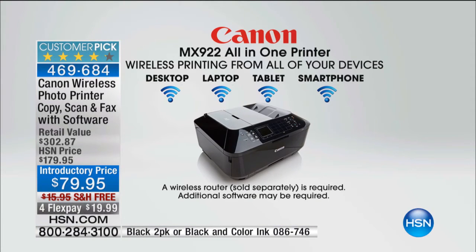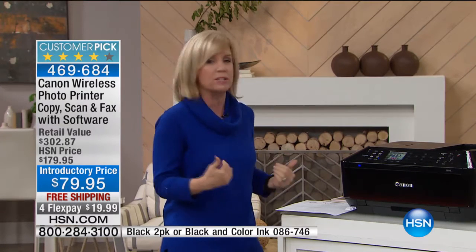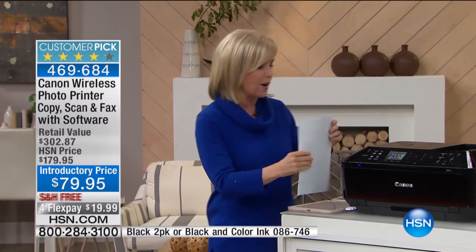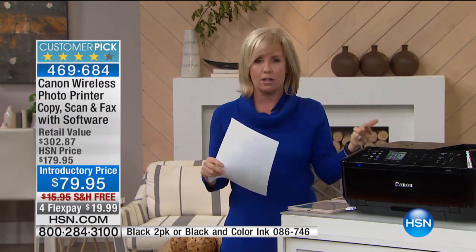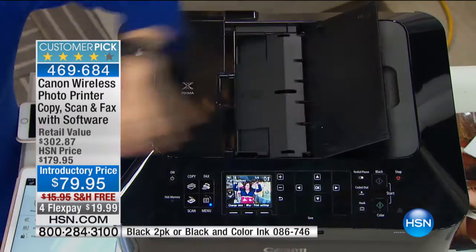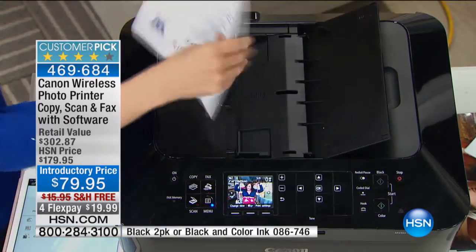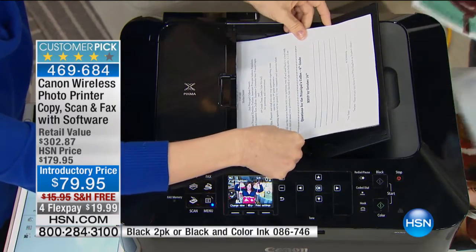My mom asked, what about from the computer? Yes, you can print from your computer the old-fashioned way. I've found that working on my smartphone it's so much easier. I'm going to show you a demo right here — scanning. If you want to scan and send a document, it scans at twice the resolution. And let me show you how easy it is. There's no computer in sight. I'm going to take a couple of documents — you can put up to 35 sheets in here.